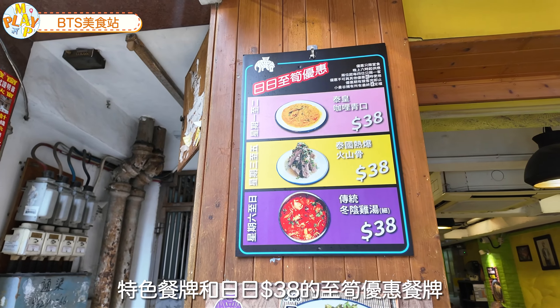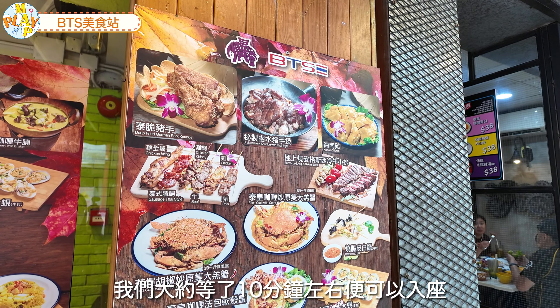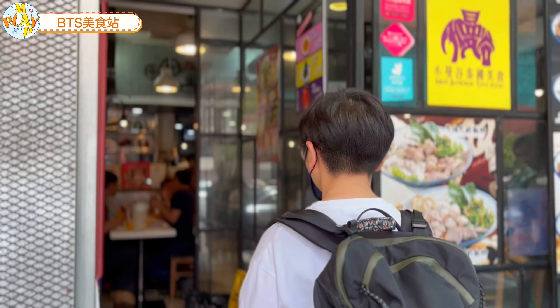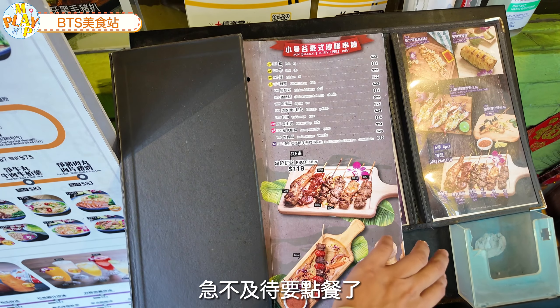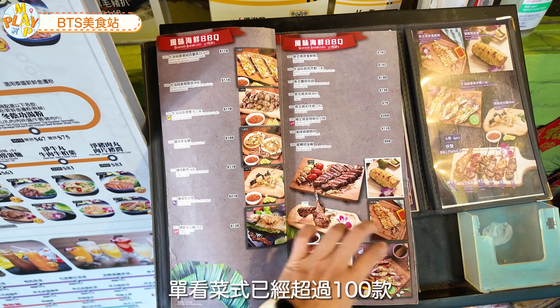餐廳門口擺放不同餐牌，包括地鐵路線圖的推介餐牌、特色餐牌，以及每天$38的芝筍優惠餐牌。我們大概等了十多分鐘就可以入座，已經急不及待地點餐，但看菜單已經超過100款。